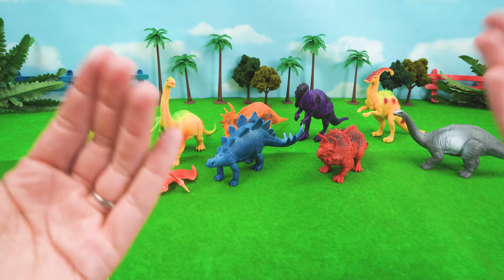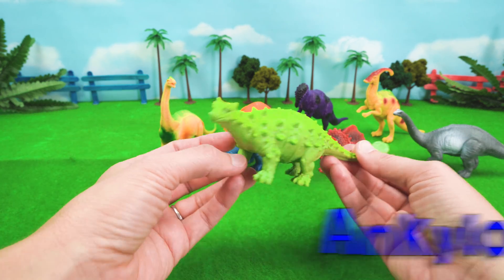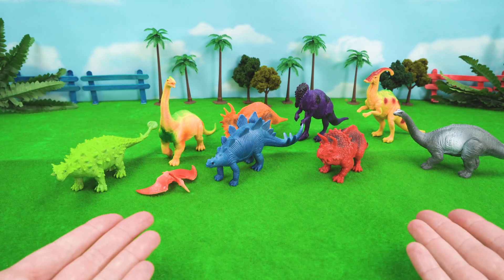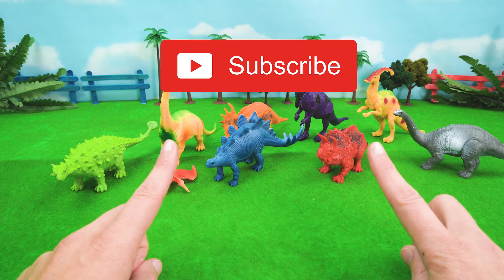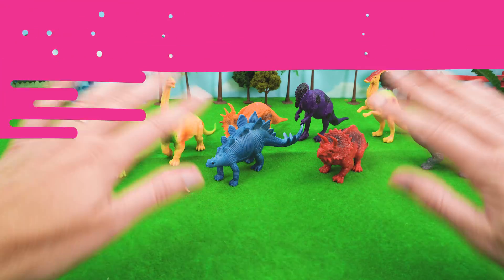I have had so much fun learning about our dinosaur names with you today. All right friends, that's the end of this video. But if you want to continue exploring with me, click the big red subscribe button and give this video a thumbs up. I'll see you next time. Bye!